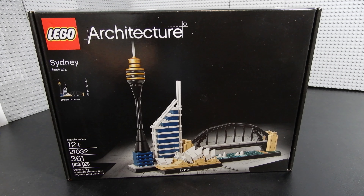Christian here with BrickLifeCrisis again. Today we're taking a look at a LEGO architecture set — this is the Sydney Skyline. This set is recommended for ages 12 and up and consists of 361 pieces. It's set number 21032. Let's go ahead and crack it open, build it up, and see what we think.